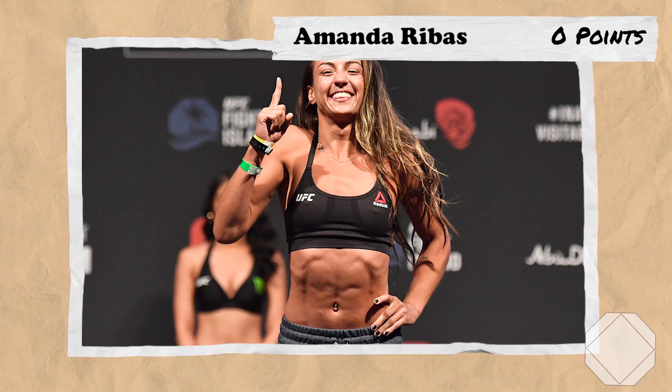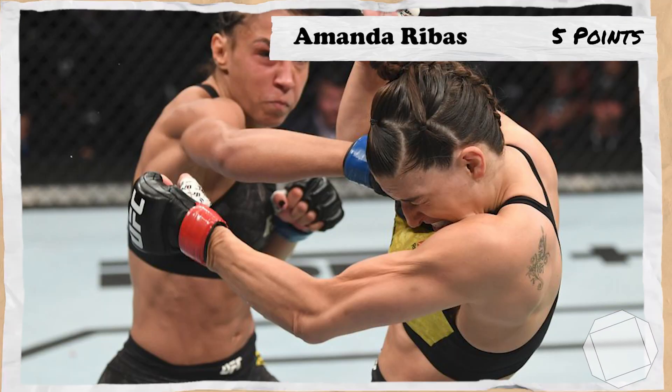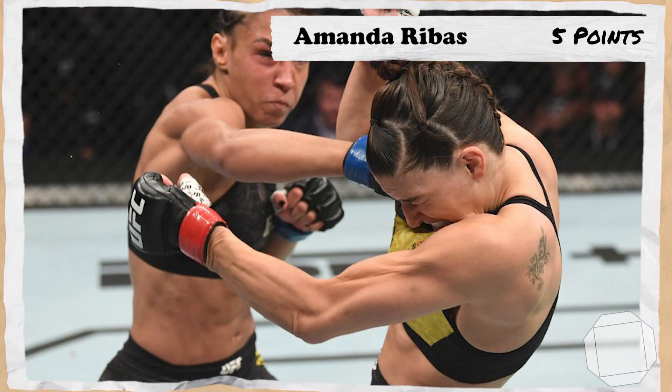Let's jump into it with Amanda Rebus, who will earn 5 points as she gave Dern her first loss over 5 years ago.